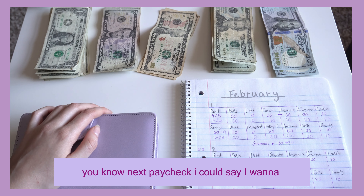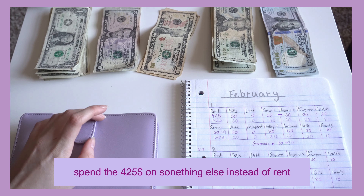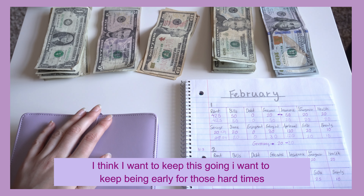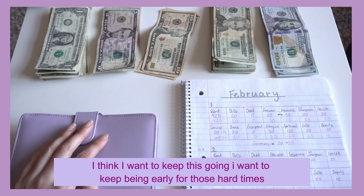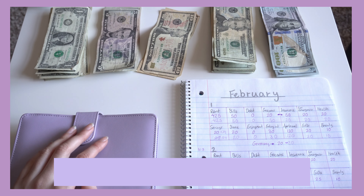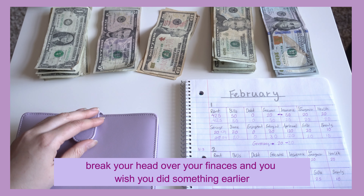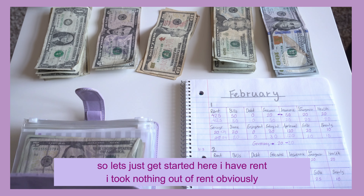Next paycheck I could use the four hundred twenty-five dollars for something else instead of rent, but I think I want to keep this going — I want to keep being early for those hard times that we all have once in a while, where you break your head over your finances and wish you did something earlier. That's what I'm doing.